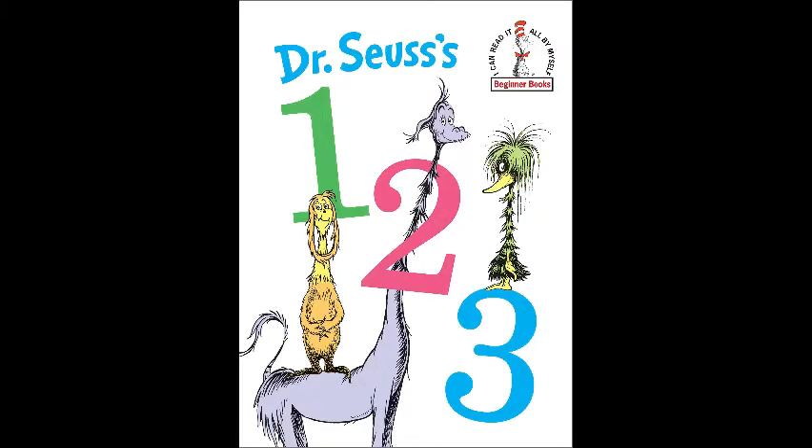Hello, everybody! Today the bookworms are going to be reading Dr. Seuss's 1-2-3.